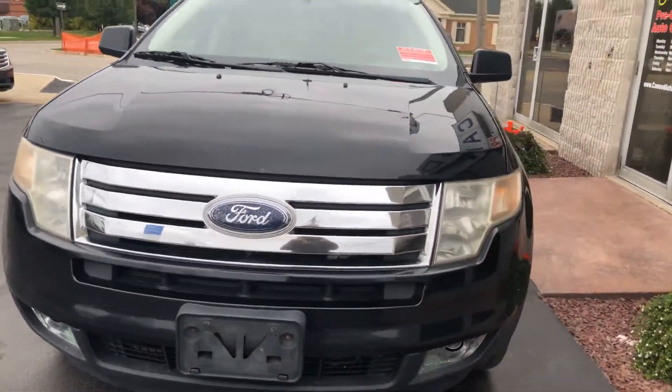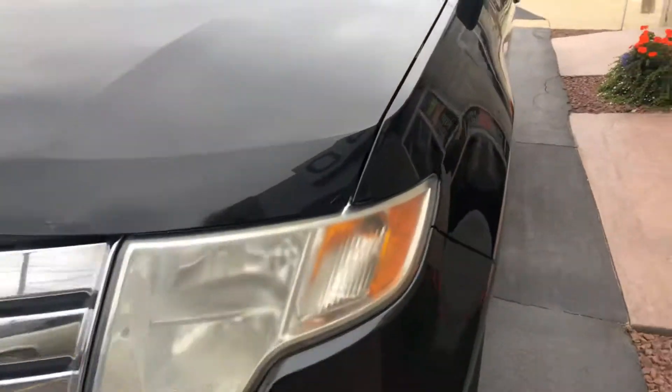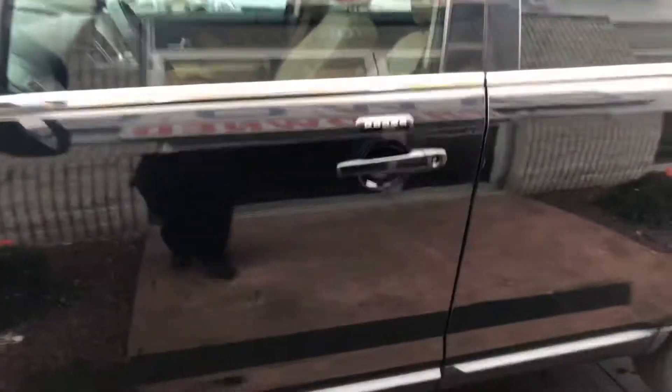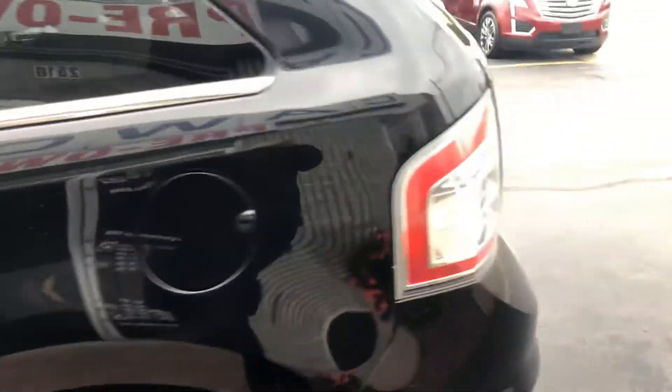They do have minor imperfections. Here's a little mark on the hood. All these vehicles are sold as-is, so we suggest you take them to your mechanic and have it looked at. This vehicle overall is in pretty good shape.